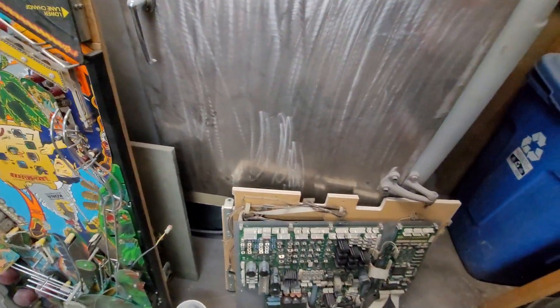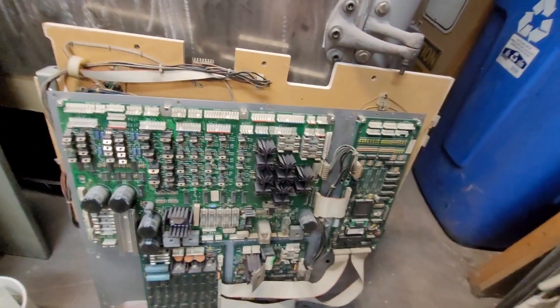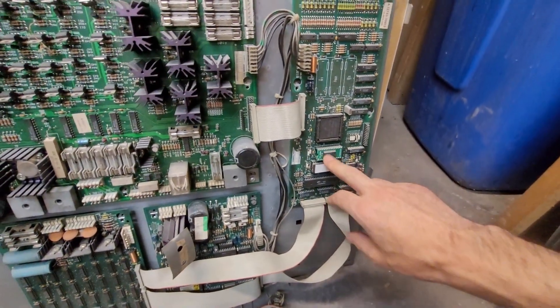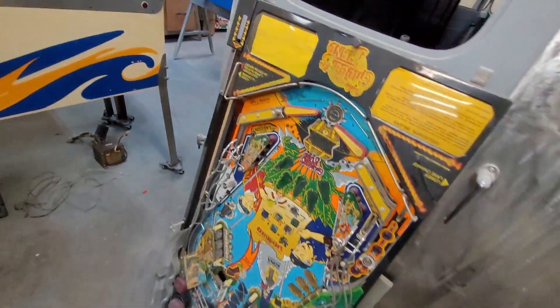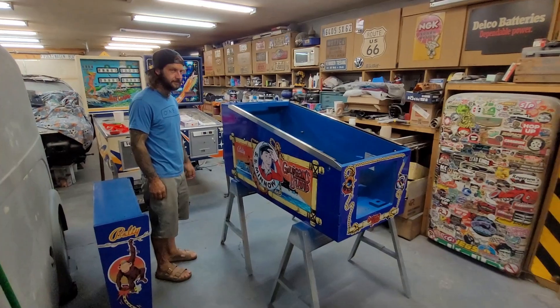So this is the guts for the head — Gilligan's guts. I forgot, I already had the Envy Ram, so that's a bonus. Well, there's your Gilligan's Island update. It's coming along. Thanks for the tour.